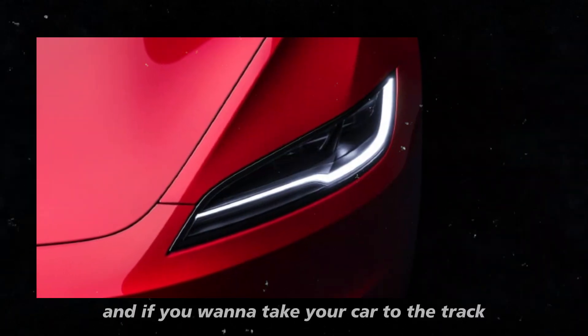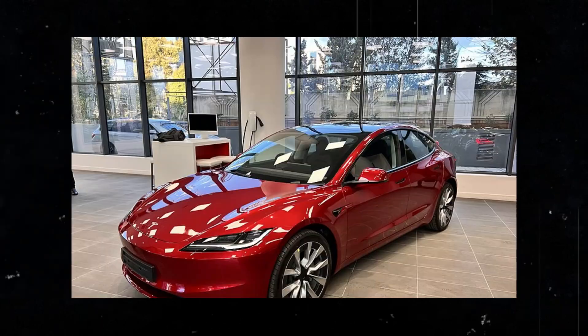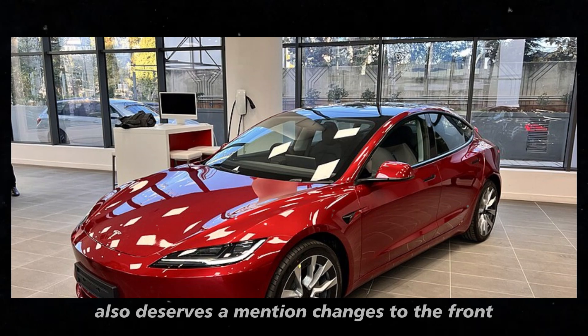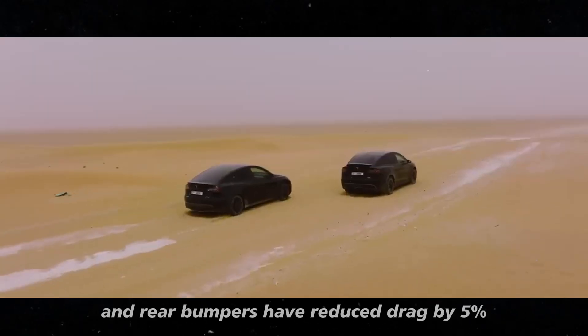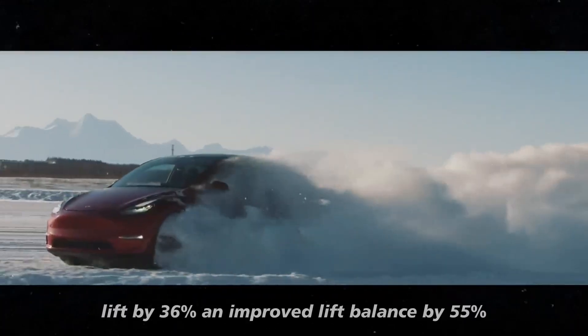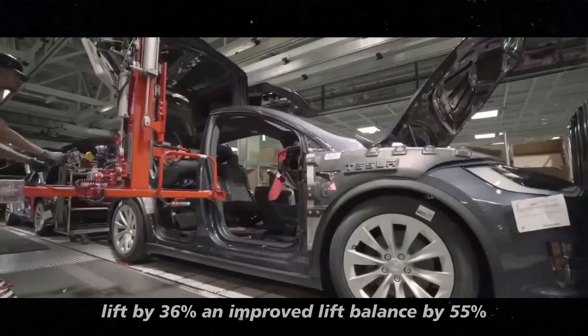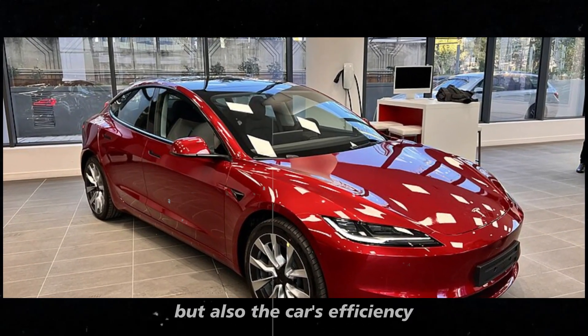And if you want to take your car to the track, track mode offers customizable adjustments. The aerodynamic design of the new Model 3 Performance also deserves a mention — changes to the front and rear bumpers have reduced drag by 5%, lift by 36%, and improved lift balance by 55%. This not only enhances performance but also the car's efficiency.